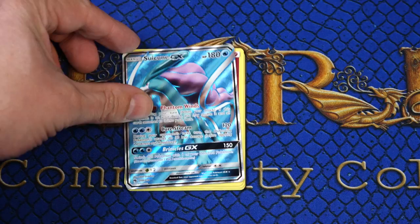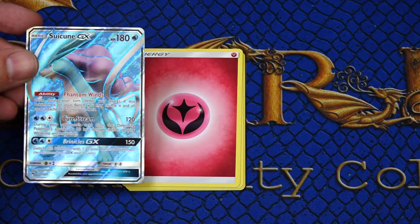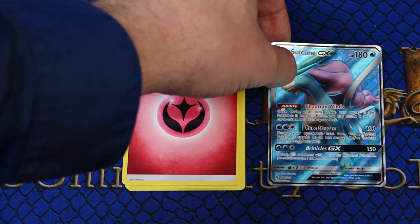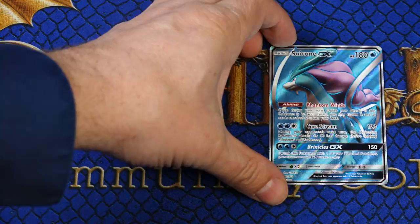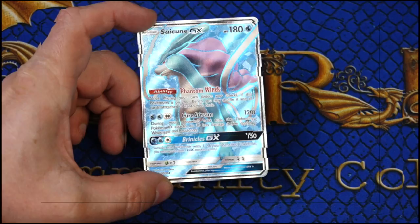Oh, it's a Suicune ultra rare! Wow, I just love the artwork and foiling on this card. I guess I'll always be prejudiced to one of my favorite legendaries, but this is so bright and highlights Suicune perfectly. The card is currently selling for about $7.50 each on the secondary market, though of course I will not assess that as part of the value of this collection, as there's no guarantee which rares you'll get in your packs. Still a nice pull though.